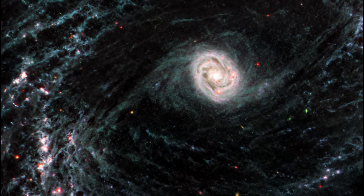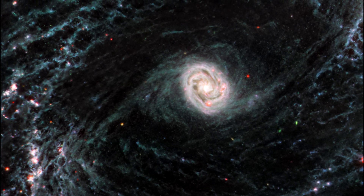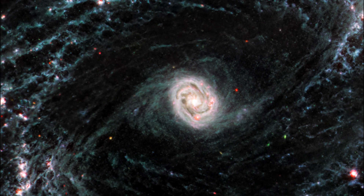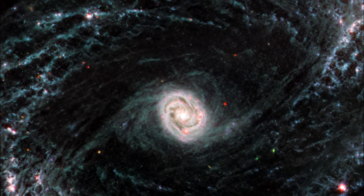Nearby barred spiral galaxy NGC 1433 takes on a completely new look when observed by Webb's mid-infrared instrument MIRI. NGC 1433's spiral arms are littered with evidence of extremely young stars releasing energy, and in some cases blowing out the gas and dust of the interstellar medium.